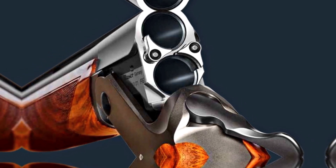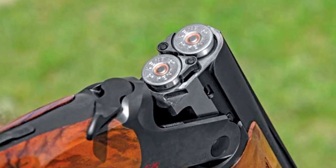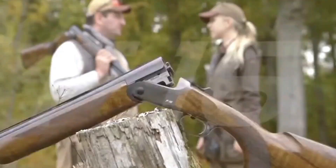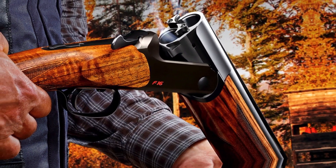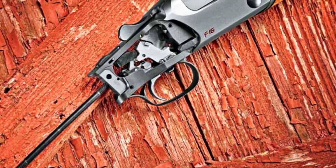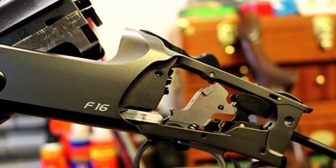The price of the Blazer S16 can vary depending on the specific model, features, and where you purchase it. Generally, the Blazer S16 is considered a premium shotgun, and prices can range from approximately $3,500 to $5,000 or more, depending on the variant and any additional customizations. Additionally, make sure to comply with all relevant firearm laws and regulations in your region when purchasing and using firearms.